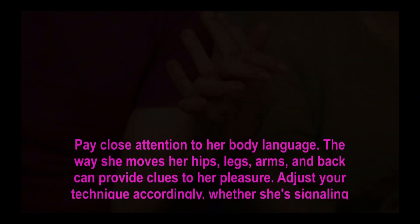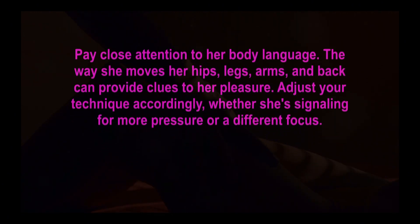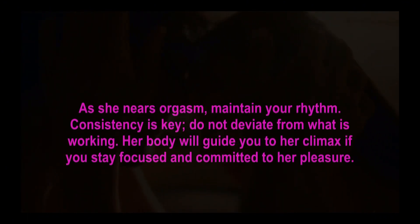Step 7 — reading her rhythm. Pay close attention to her body language. The way she moves her hips, legs, arms, and back can provide clues to her pleasure. Adjust your technique accordingly, whether she's signaling for more pressure or a different focus. Step 8 — the consistent climax. As she nears orgasm, maintain your rhythm — consistency is key. Do not deviate from what is working.